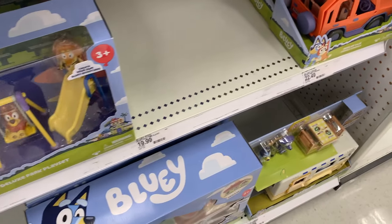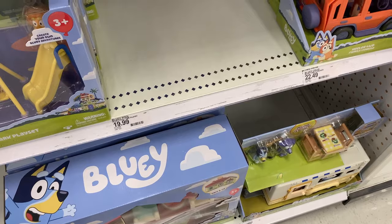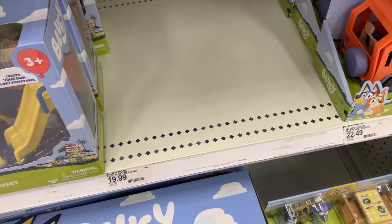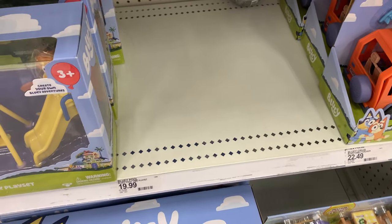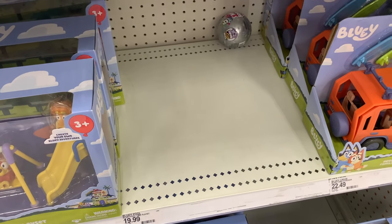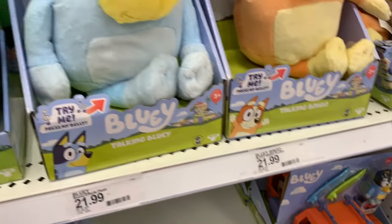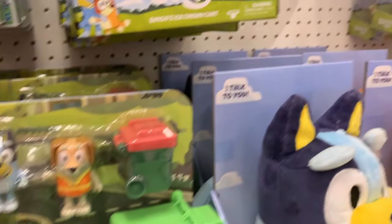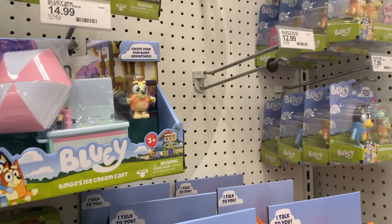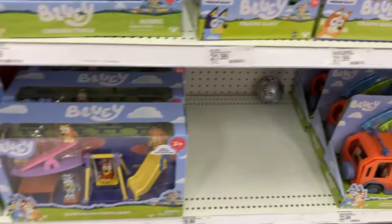Here's a look at the Bluey section. There's not too much going on — I noticed they don't have any full-size playsets, but I assume hopefully they're going to put something else there, like one of the newer sets that's coming out. I've seen some posts of people finding the brand new playsets, but personally I haven't seen any of the new new stuff yet.